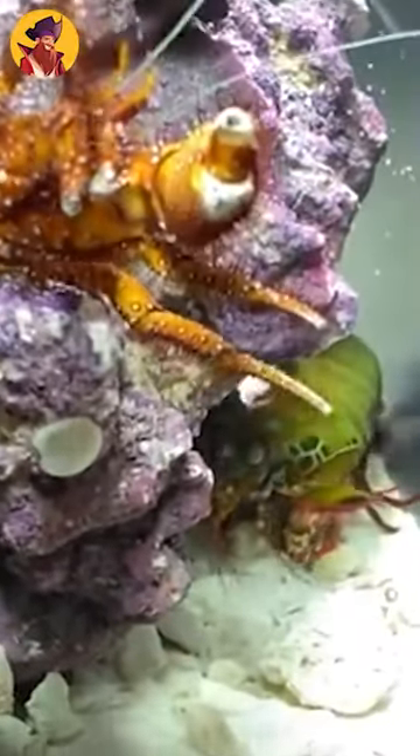This mantis shrimp crushes a hermit crab and plays around with it for a while. In a rematch between a mantis shrimp and a hermit crab, the crab fights back, but in the end it looks injured and appears to be trying to hide from the mantis shrimp.